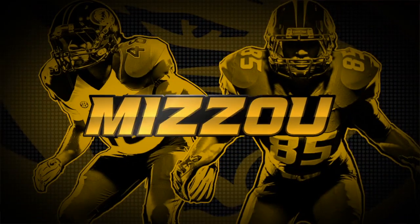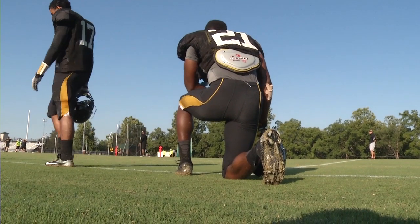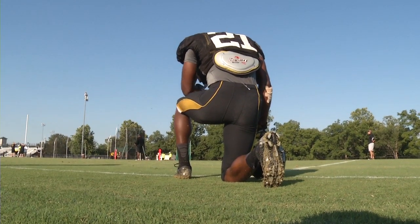Tiger fans, I'm Ben Arnett from the Mizzou Network Studio. Mizzou fall camp is starting to wind down. The Tigers took to the Cadillac Athletic Fields Saturday morning in full pads. Lots of highlights as the offense and defense battled for the overall camp competition on Saturday.